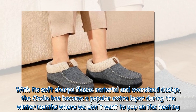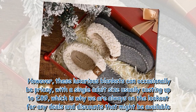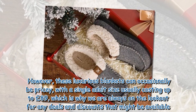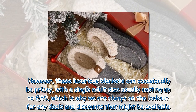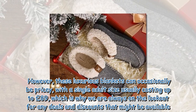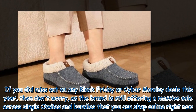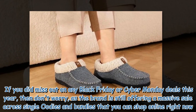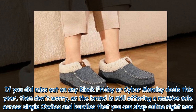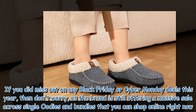These luxurious blankets can occasionally be pricey, with a single adult size usually costing up to £89, which is why we're always on the lookout for any deals and discounts. If you missed out on any Black Friday or Cyber Monday deals this year, don't worry — the brand is still offering a massive sale across single Oodies and bundles that you can shop online right now.